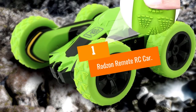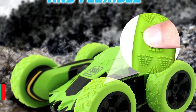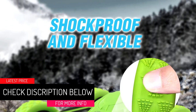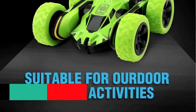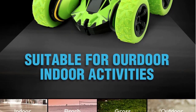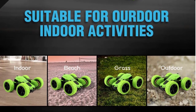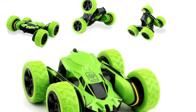At number 1, the Rodzen Remote RC Car. Last but not least is the quirky and brightly colored Rodzen Remote RC Car, which is a departure from the rest of the cars on this list. This remote control vehicle is aimed at a younger market — it would be a great gift for a smaller child and is rated for users over three years old.